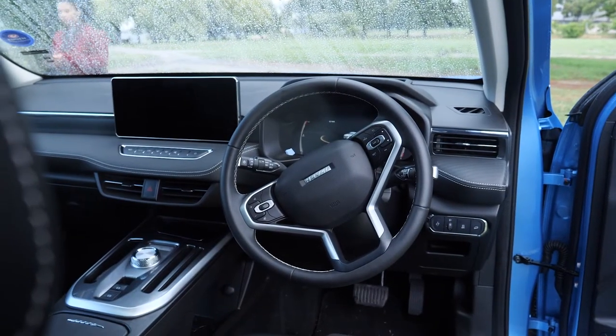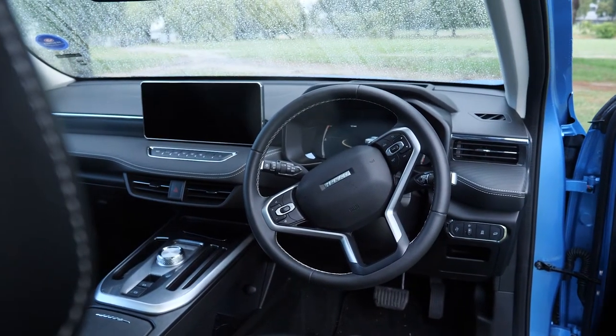All in all, the VAL HEV is a really good package. If it were up to me I'd probably go for the standard VAL, but this hybrid really does have a lot of immediate torque thanks to the electric engine. That 375 Newton meters is felt immediately as soon as you put your foot down.